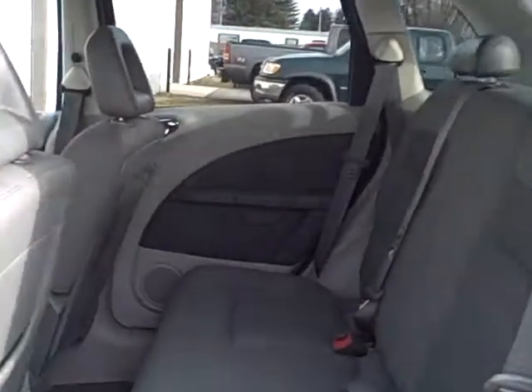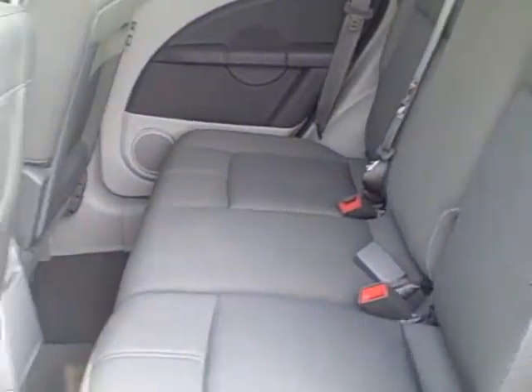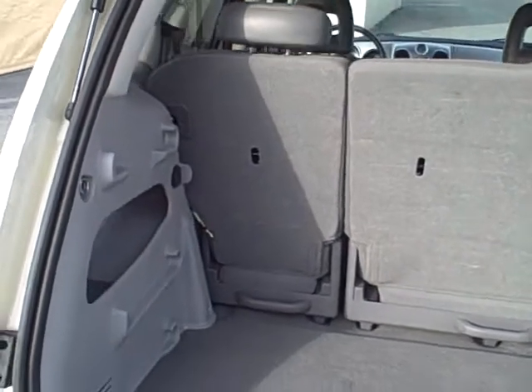Here in the back, very large and spacious seating for two to three additional passengers. There is also a very nice cargo area. The back seats do lay forward to allow for additional space back here if needed.